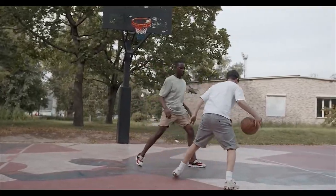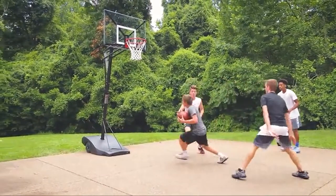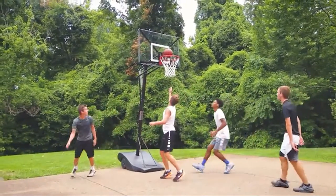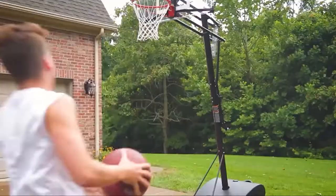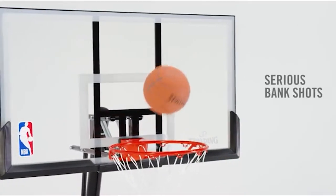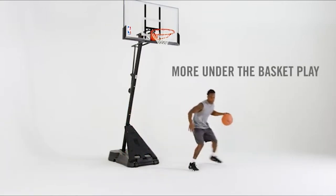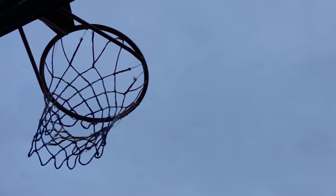If you enjoy playing basketball, you will always want to have the best hoop available. But what if you don't have a lot of space, or you want to be able to take your hoop with you wherever you go? That's where portable basketball hoops come in. Portable basketball hoops are ideal for use in small spaces or when traveling. They're typically less expensive than their in-ground counterparts and are easy to set up and take down.